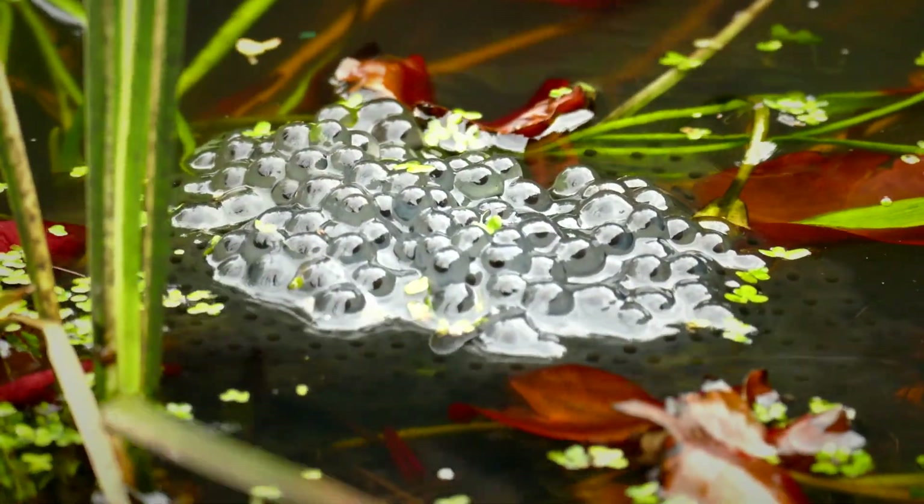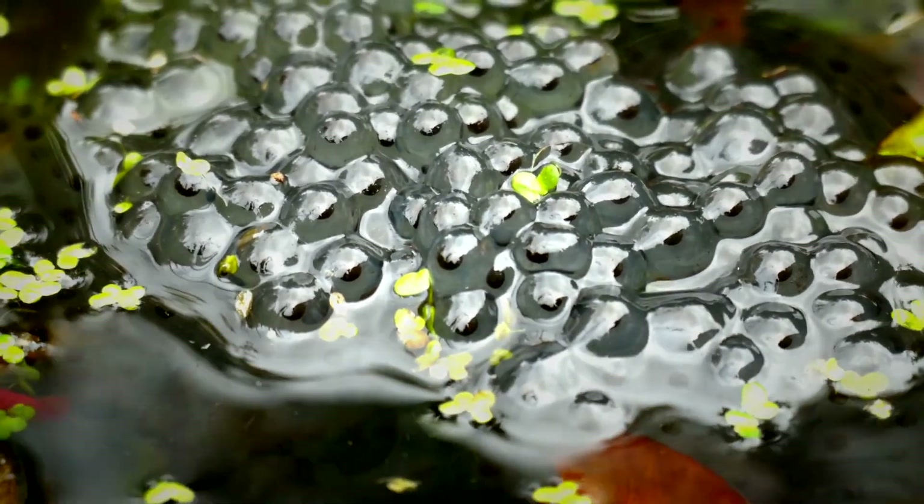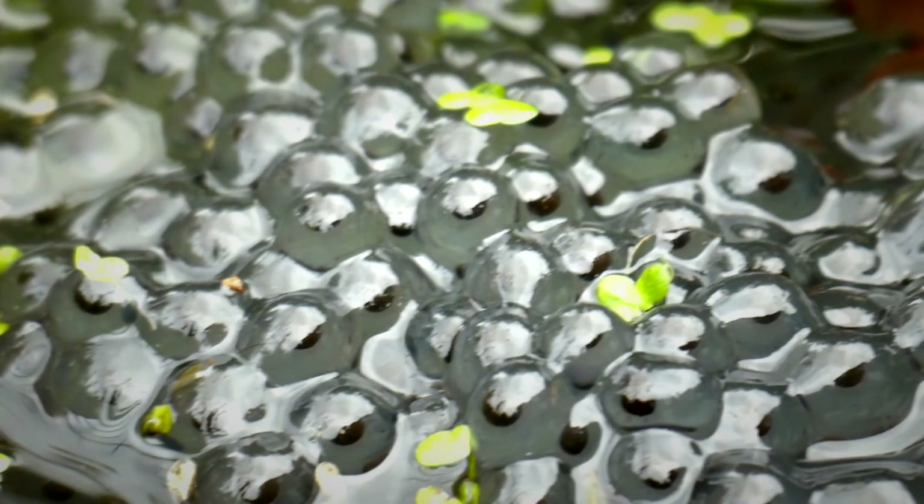As you can see, there's already a good batch of spawn in the pond, and I can almost guarantee that there'll be even more by tomorrow. See you next time.